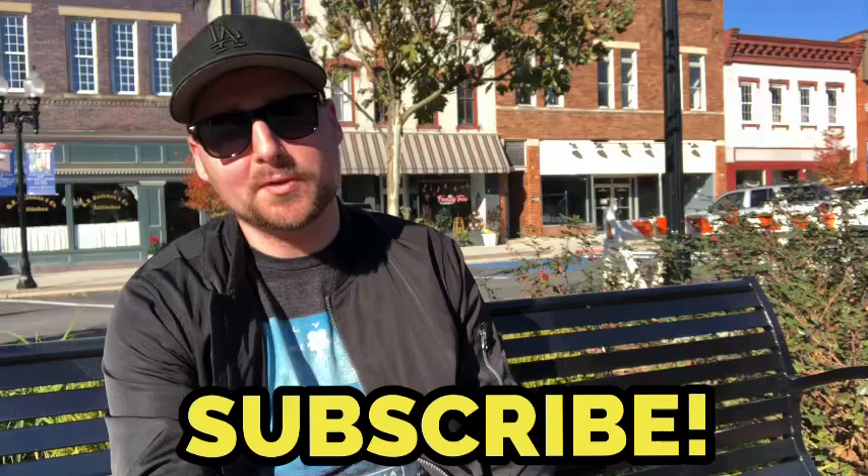Hey guys, welcome to Jordan's Film Quest. Today I'll be doing Part 2 of the filming locations for the movie Mischief. I'm currently down here in Nelsonville. I have a couple of locations that I missed in my first video, and you guys requested that I do a Part 2, so without further ado let's check out the locations that I missed.